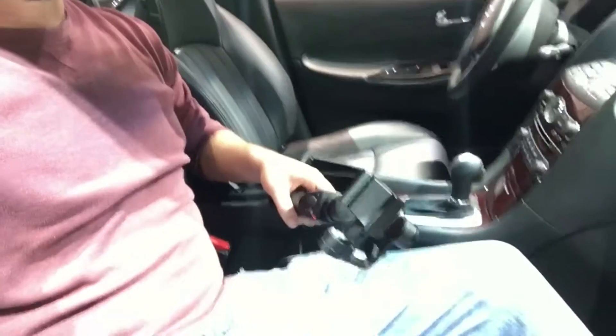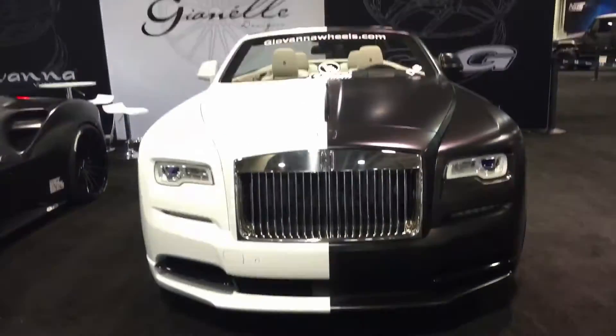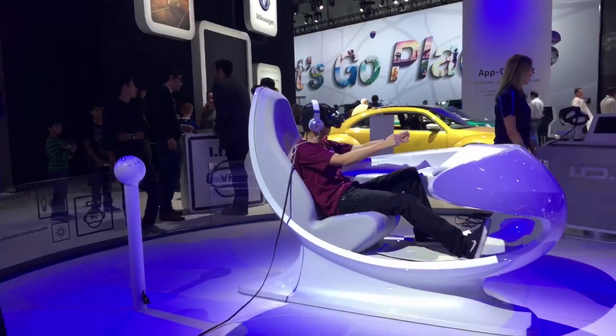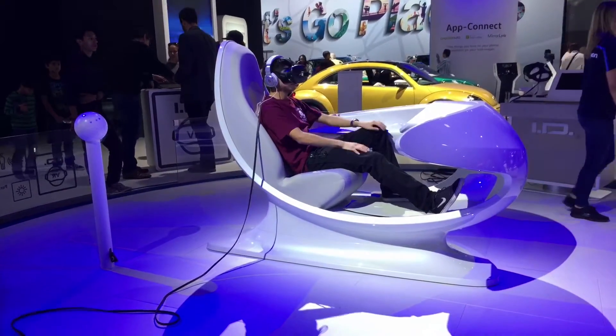When you're at the LA Auto Show and your Osmo runs out of battery, just hop in a car. And that's the LA Auto Show — thanks for following me as I walk around and touch stuff inappropriately, and get yelled at for charging my Osmo for too long in a vehicle.